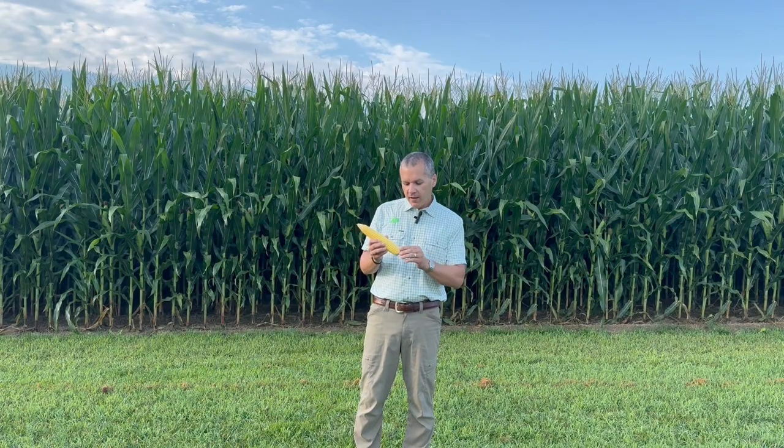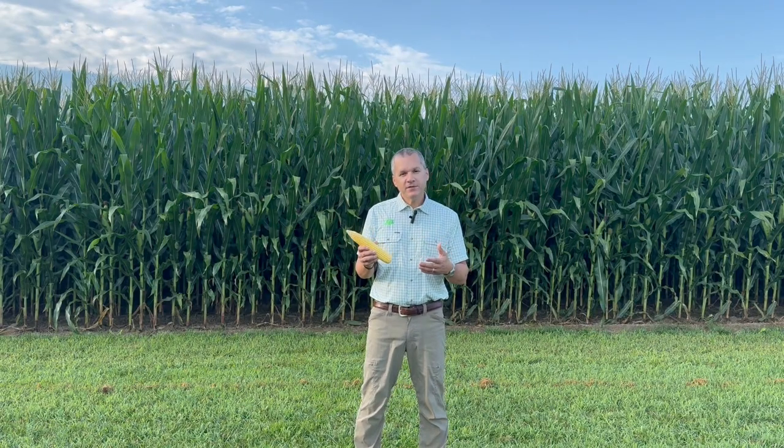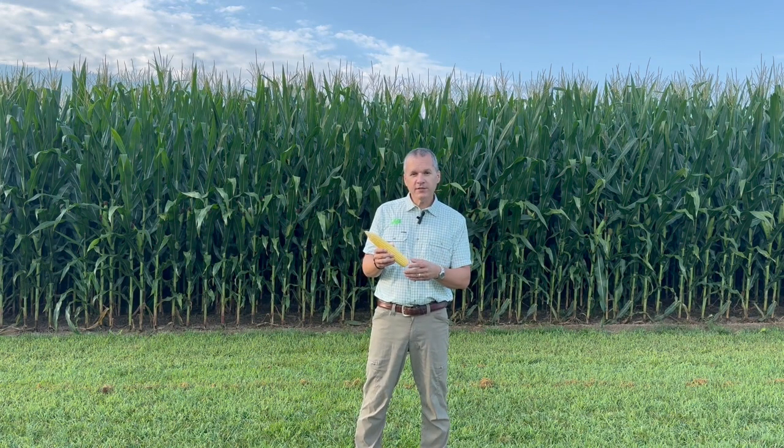We went from the establishment phase into what we call the architecture phase, which is personally my favorite phase. That's where the industry calls it the vegetative stage, which I think is way too generic. I talk about architecture because these plants are structures. Leaves are so much more than just a solar panel — they are also a fuel tank.